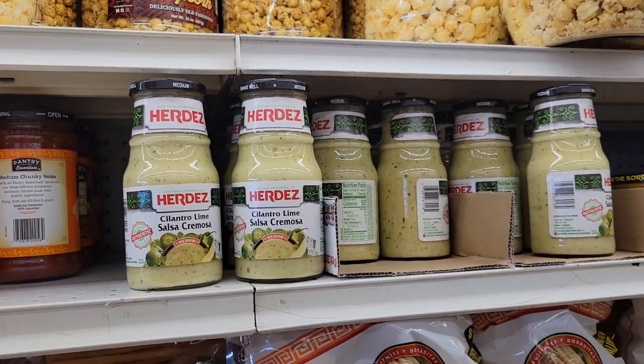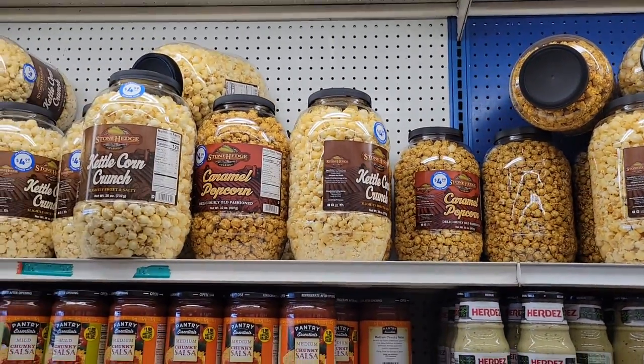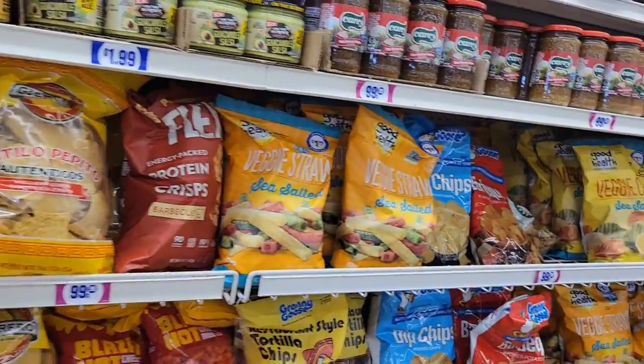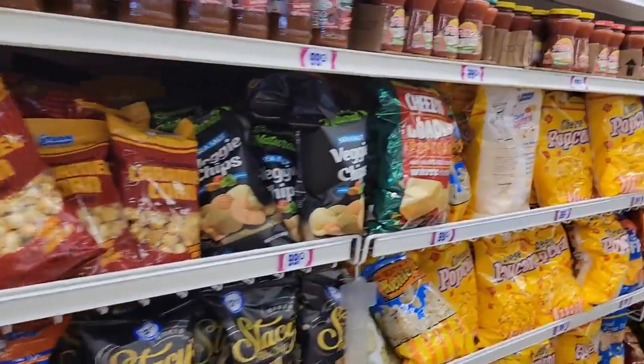All right, Ethan's going to grab one for us and we're going to check it out. I'm super excited and they have all this beautiful kettle corn up here. It's going for $4.99. This is the chip area. We like to start in food because we're foodies.